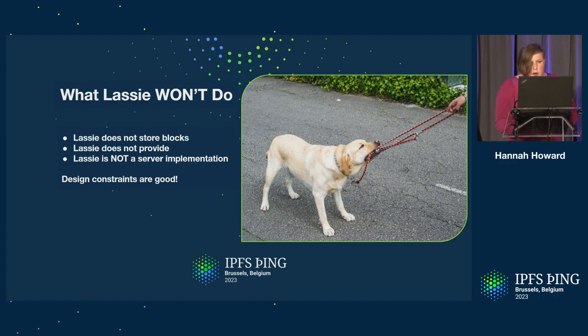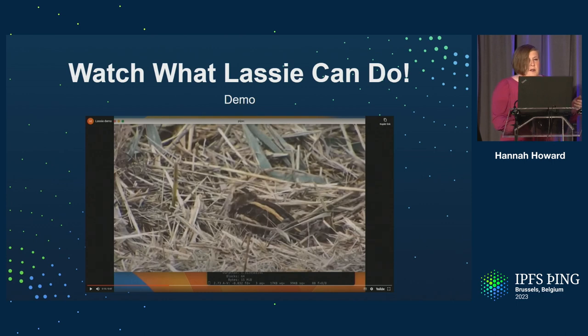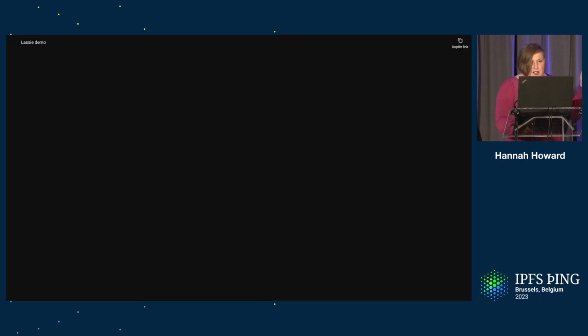So let's take a quick look at a demo of Lassie in action. As I said, the command line can pipe its output to other commands. Here we're going to fetch a CID, pipe the output of fetching that CID to the car tool, and use the car tool to convert it from a CAR file to a flat file. Then we're going to pipe that output again into FFmpeg and see if it'll play it as a movie. Let's see if this works.